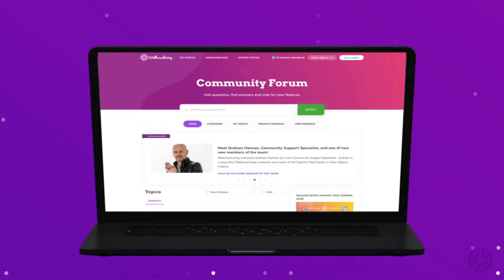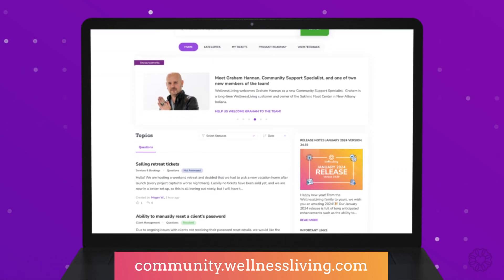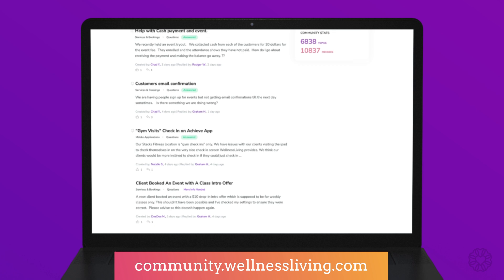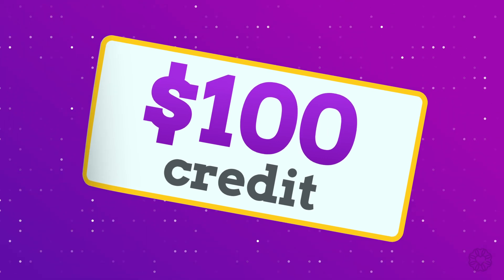The majority of these updates come directly from your feedback and suggestions that you post on our community forum. So a huge thank you for all your invaluable input. If you haven't visited our community forum yet, now is the perfect time. It's a fantastic place where our customers come together to request new software features and share insights. It's your go-to resource for connecting with others, expanding your knowledge and staying informed about our upcoming future releases. Did you know that participating in the community forum comes with rewards? Every time you request or upvote a new feature enhancement, you'll automatically be entered into a draw to win $100 credit, which will be deposited directly into your bank account.